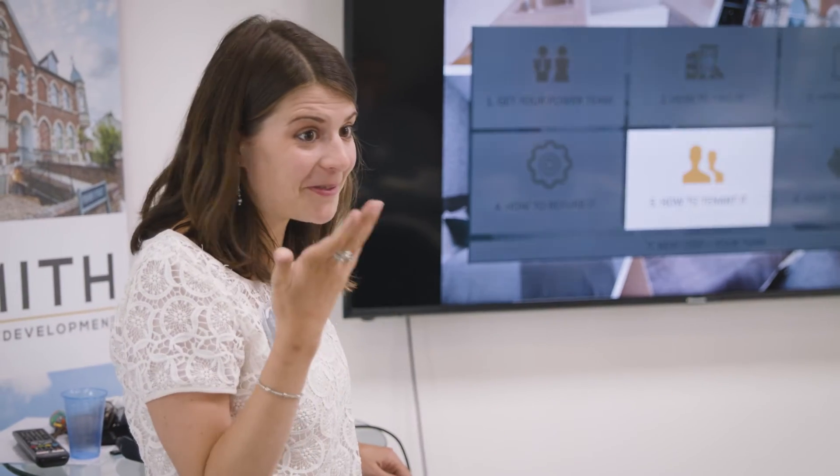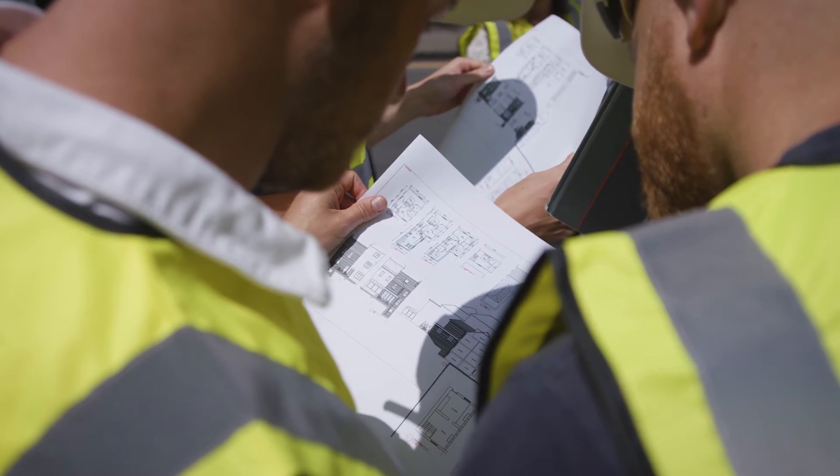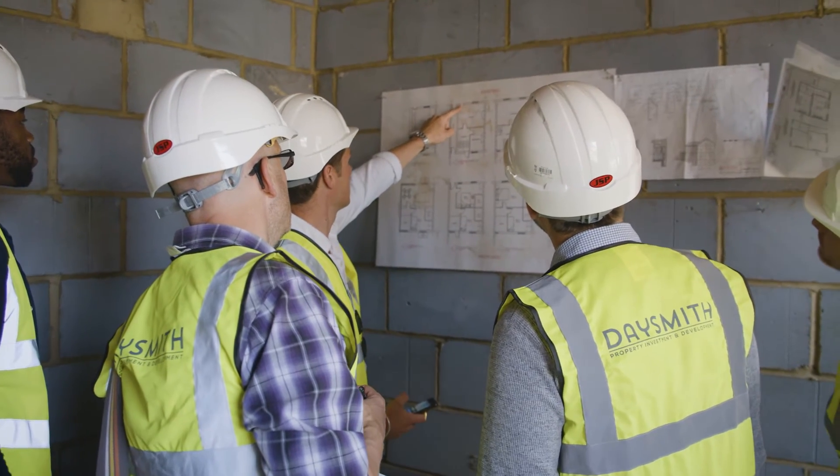On our HMO masterclass two-day intensive, you'll meet like-minded people and experienced developers. It was definitely the best day that I've ever had in terms of going on a property training course or anything property related. I did think it was really amazing what they'd actually managed to do with the before and after, and that's going to push me now to make that next step and crack on with this and get a first property hopefully.